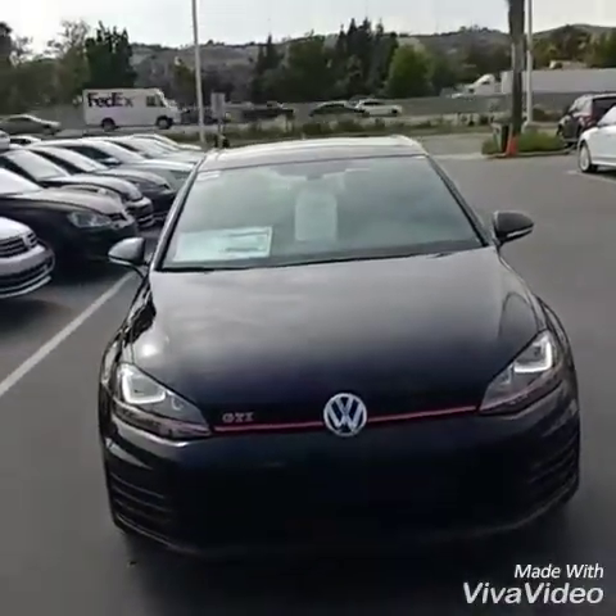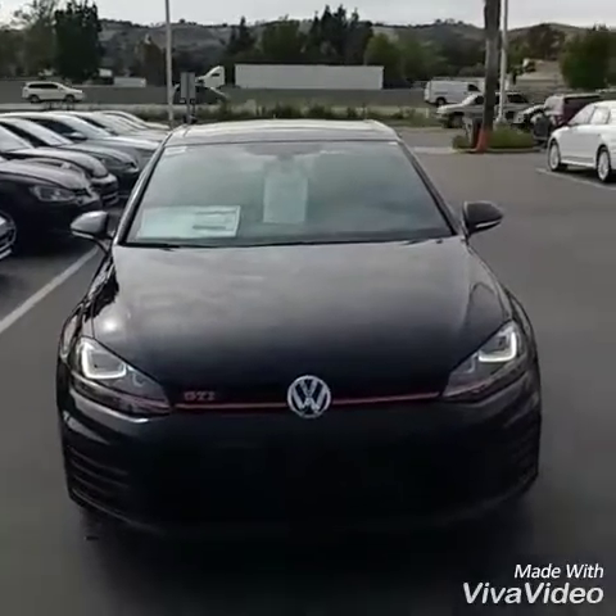Hey, what's up Cody, it's Buddy from Capistrano Volkswagen, your internet manager, just responding to your request for the 2017 GTI SE. I got the car right here — I keep a lot of my cars across the street so I have one of each model here to do a walk-around for you. Let's do a quick walk-around and I'll leave you my contact information if you have any other questions. Alright, here we go — 2017 GTI SE.